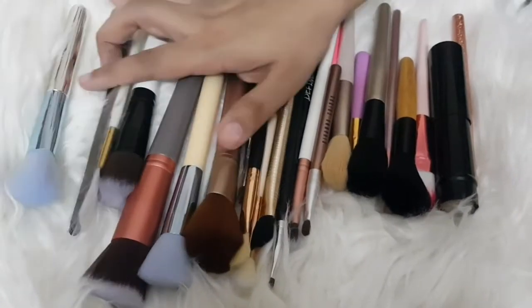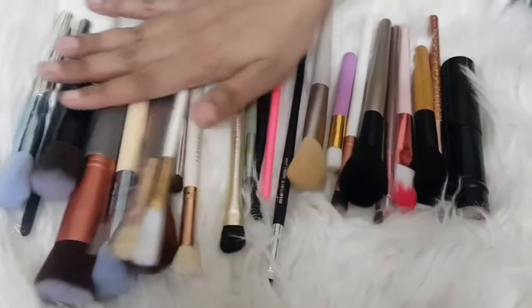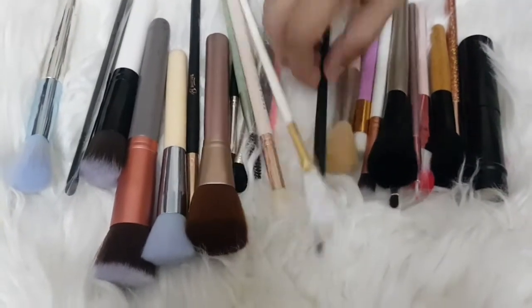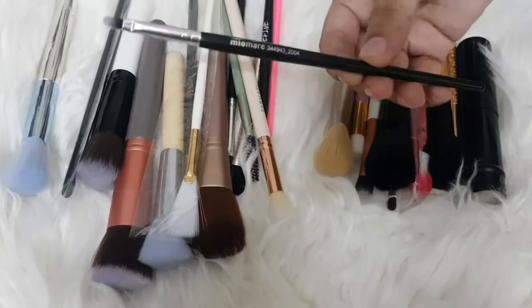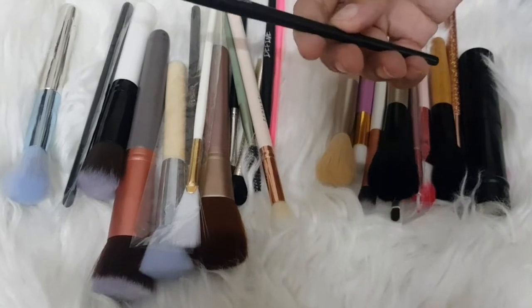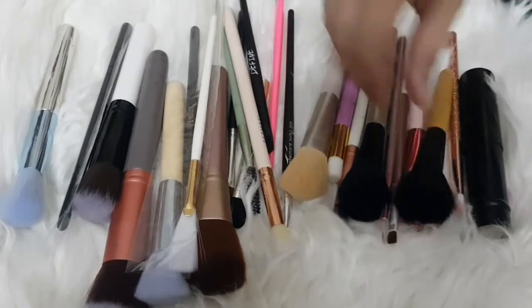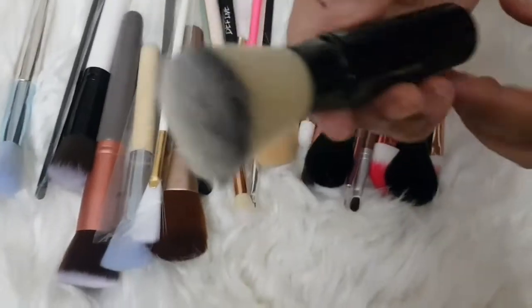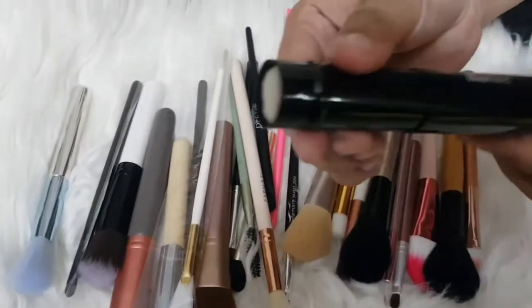There are 25 brushes here with different types — different eye brushes, different brush styles. This is the brand myomere, and look at the different brushes.